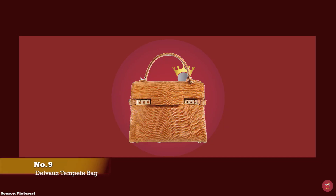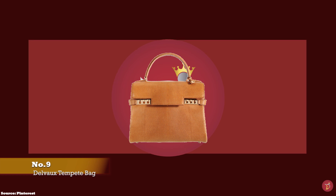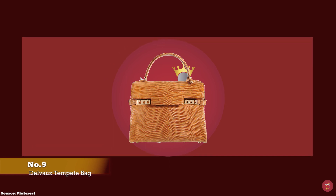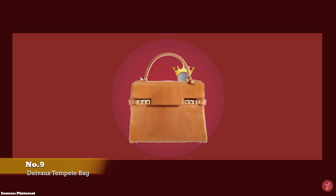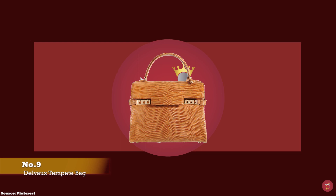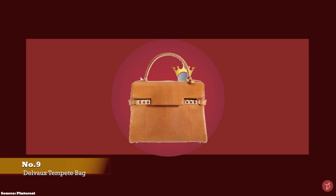At number nine we have the Delvaux Tempête bag, with prices starting at upwards of £3,950 for the small size. One of Delvaux's most defined, graphic and architectural bags is the Tempête bag.